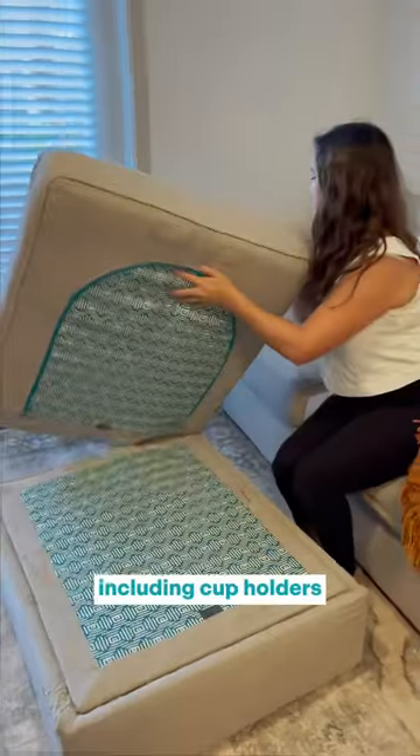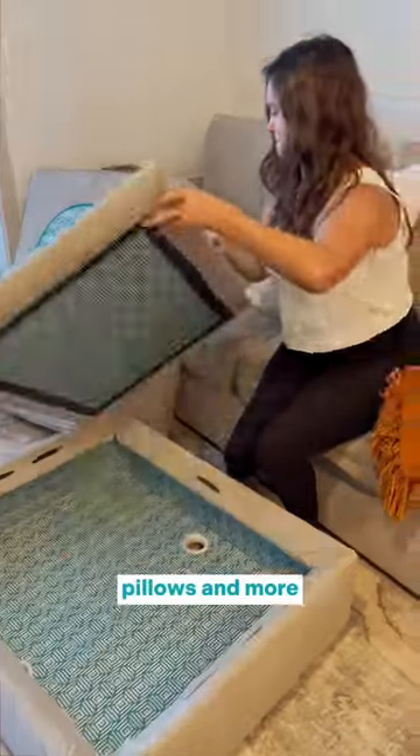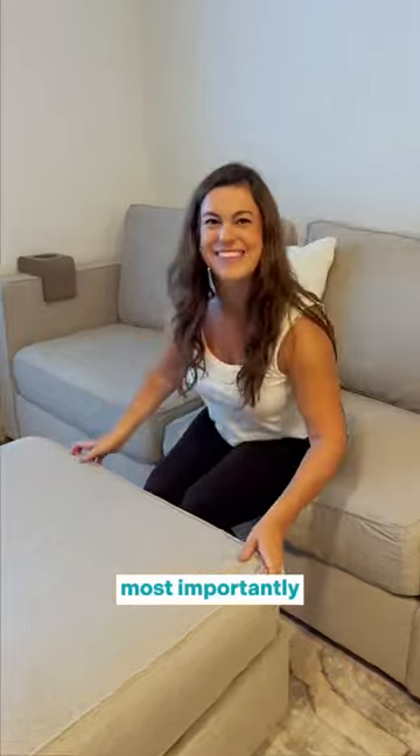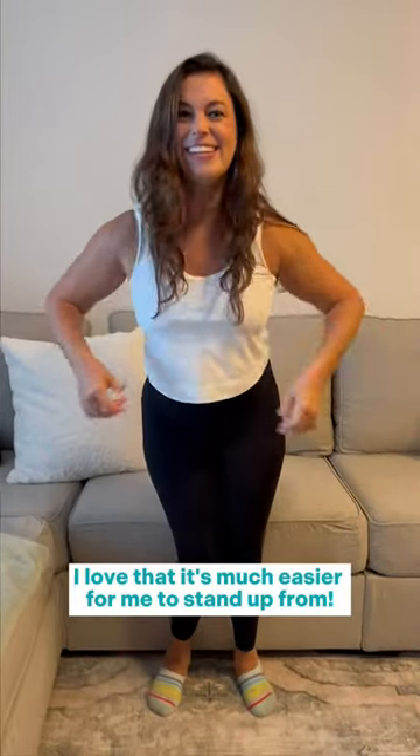I selected accessories including cup holders, pillows, and more, and having seats that also serve as storage is really convenient. Most importantly, I love that it's much easier for me to stand up from.